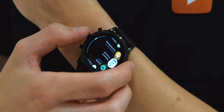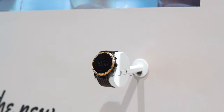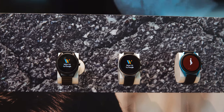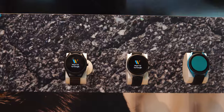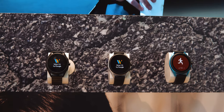Fossil already unveiled their own 5th gen smartwatch a few weeks ago, but now there are also a bunch of different styles from other partners that use the same underlying architecture. This is of course the Snapdragon Wear 3100 paired with 1 gigabyte of RAM and 8 gigabytes of internal storage, which should hopefully lead to much better performance than previous iterations of their smartwatches.